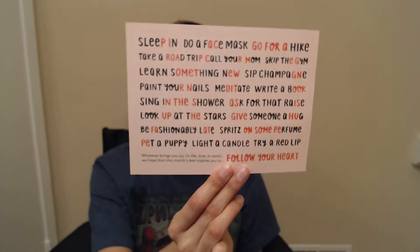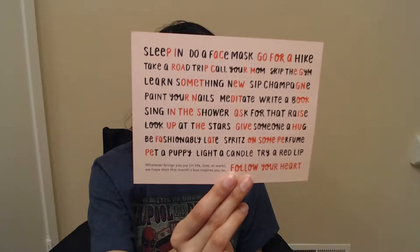This is the card. The theme is Follow Your Heart. I would read all of that, but I don't want to. So let's get started. First thing is this mini facial scrub from Daily Concepts. Never heard of this brand, so I'm a little intrigued to try it.